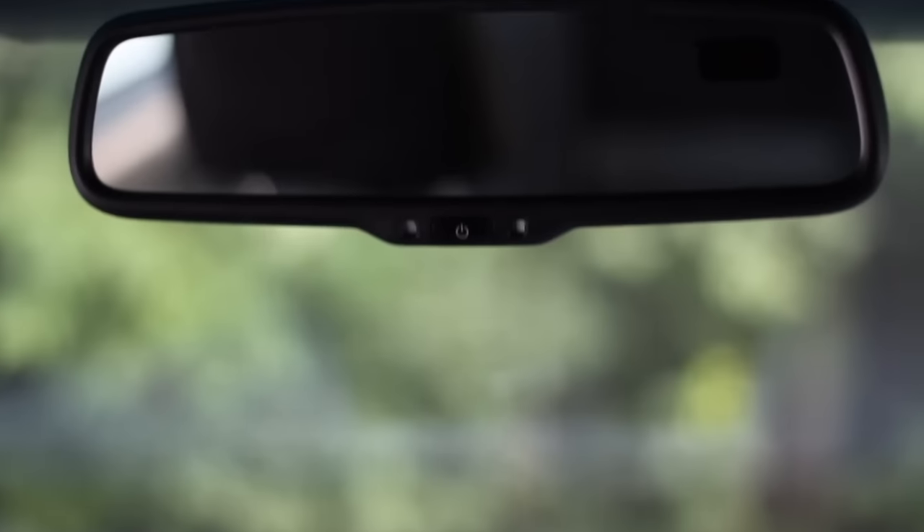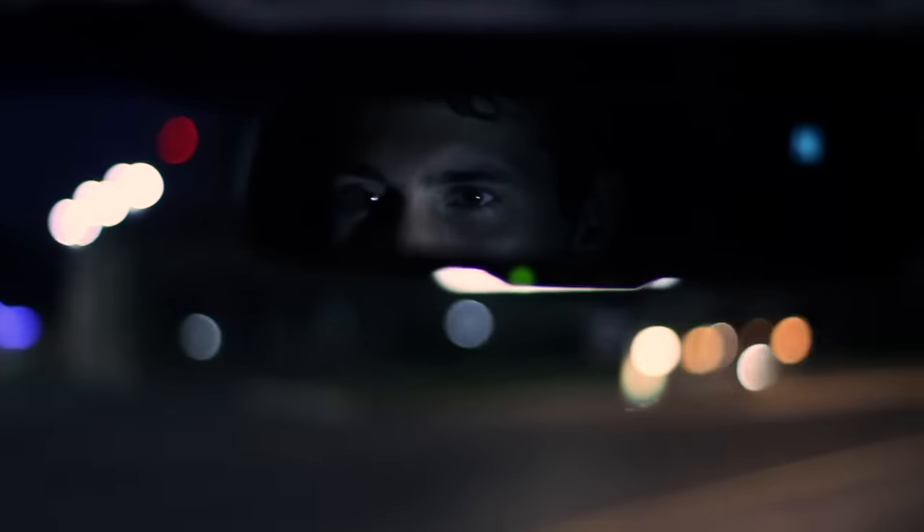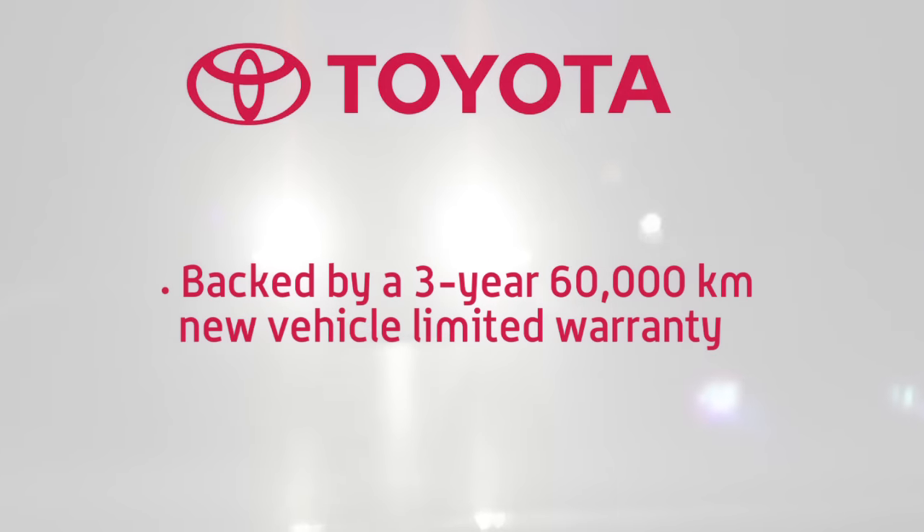When installed by our dealer's factory trained technician, you'll get an outstanding fit and finish. The auto dimming rearview mirror is backed by a three-year, 60,000 kilometer limited warranty when purchased with your new vehicle.